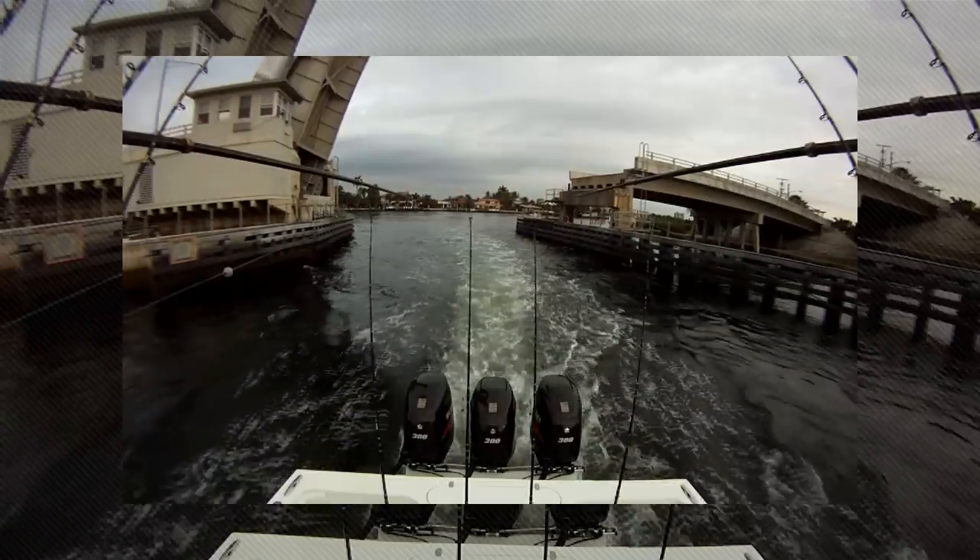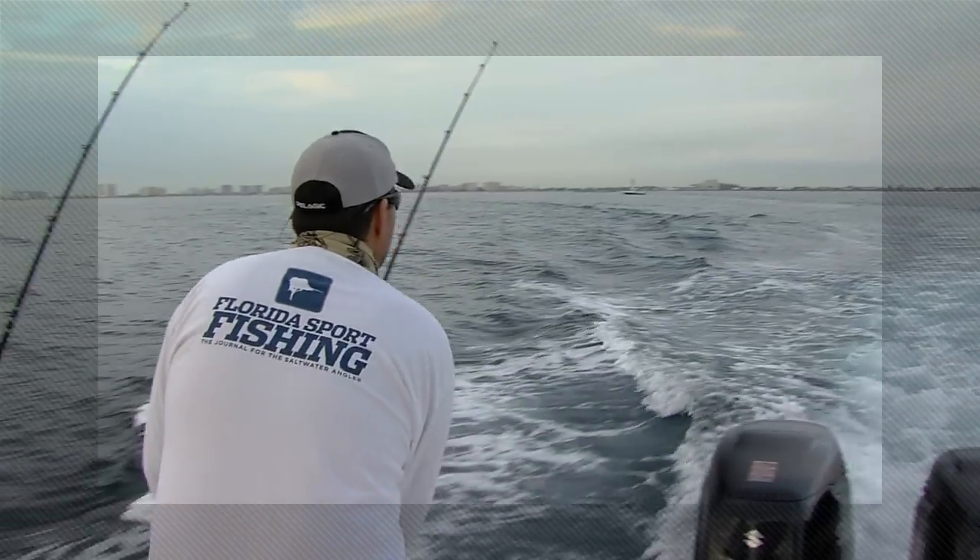This week on Florida Sportfishing, check out the hot bite our crew found as they headed out in Hillsborough Inland.